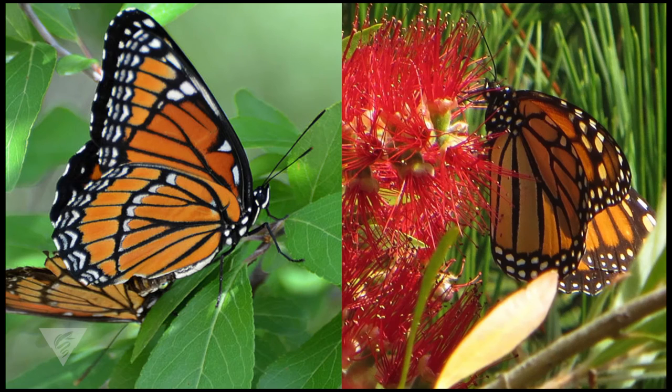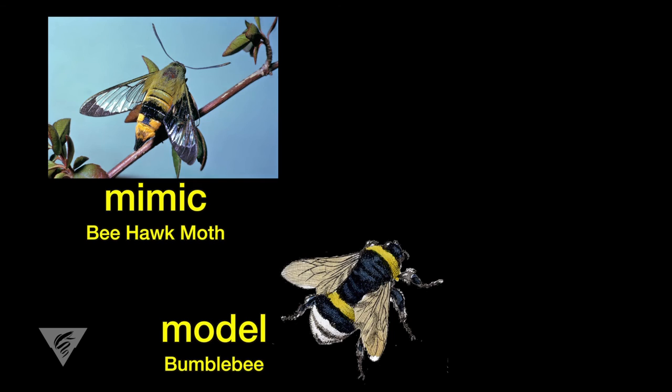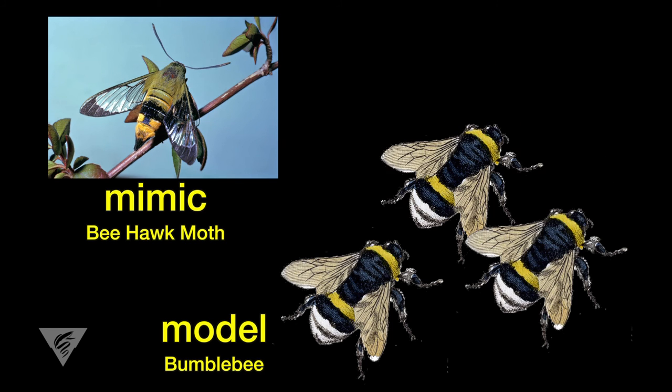This method of protection is commonly observed in the insect world. In mimicry systems, there are three participants: the model, the mimic, and the dupe. By copying the model's distinctive appearance, the mimic evades detection by duping potential predators. For mimicry to be successful, the habitat must contain an abundance of unpalatable models.